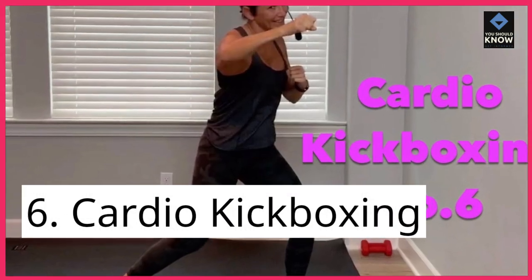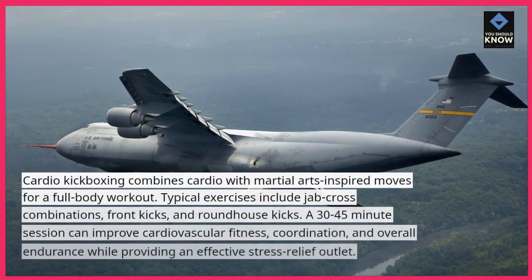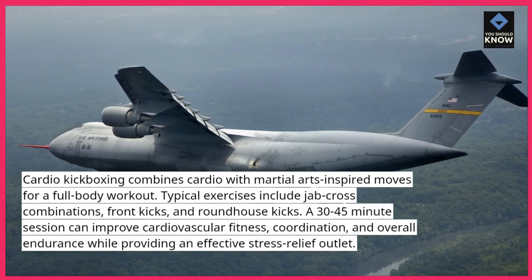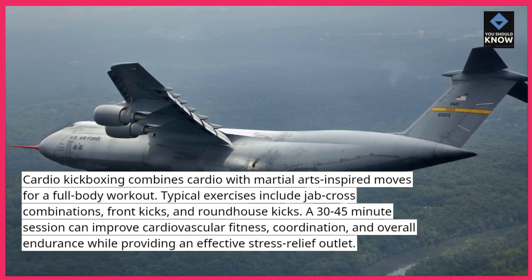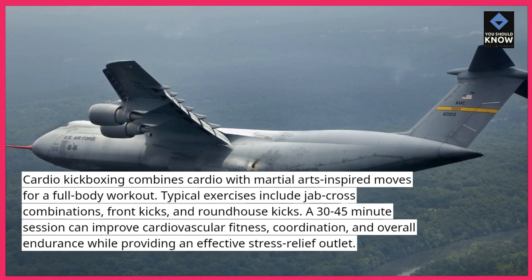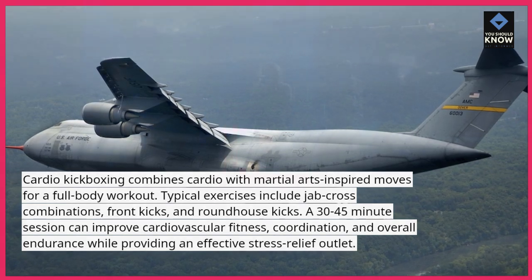6. Cardio Kickboxing: Cardio kickboxing combines cardio with martial arts-inspired moves for a full-body workout. Typical exercises include jab-cross combinations, front kicks, and roundhouse kicks. A 30-45-minute session can improve cardiovascular fitness, coordination, and overall endurance while providing an effective stress relief outlet.